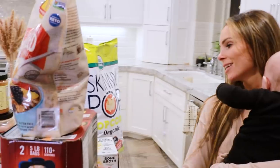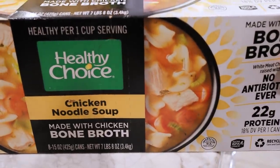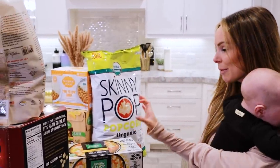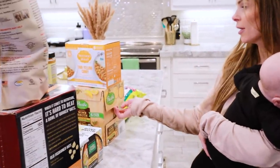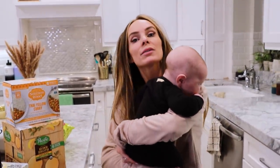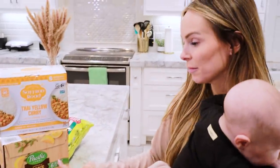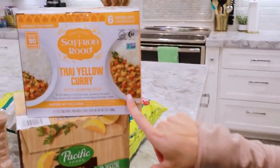We got this chicken noodle soup with bone broth — the Healthy Choice chicken noodle. Our kids, especially Jemma, love chicken noodle soup. I love making it homemade, but this has a lot of the same stuff for a quick option. Along those lines, we got the big pack of organic bone broth. I always get this brand but they had the big pack here. I use it for crock pot meals, chicken noodle soup, and any chicken meal that needs to be a little creamier. Also, if you're not feeling well or having gut issues, you can just drink it — it's one of the best things for your gut.